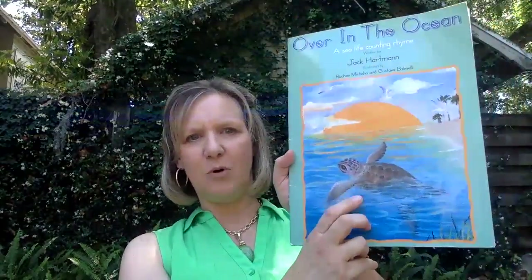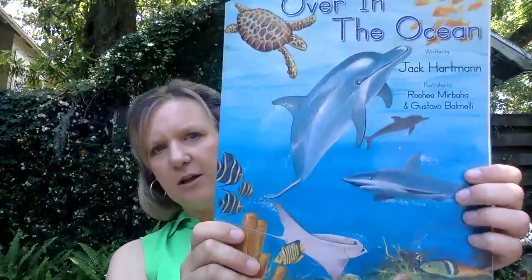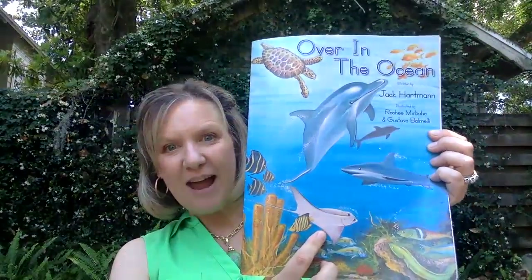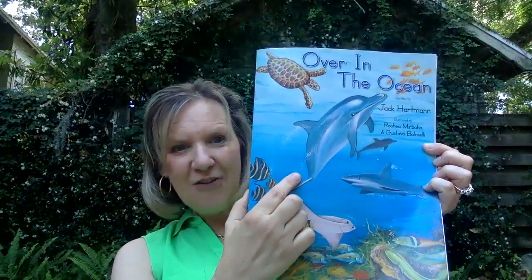So, Over in the Ocean — what do we see on the cover? We see a sea turtle, and I can see that the sun is rising over in the ocean. Look at the animals. What do you see? What is this? A stingray? Some fish? A shark? A dolphin?